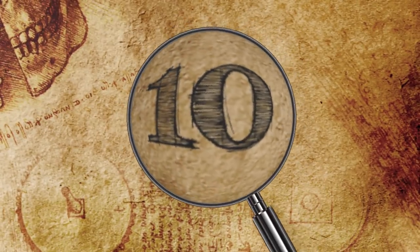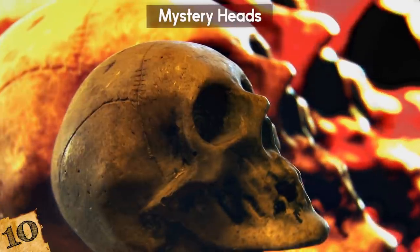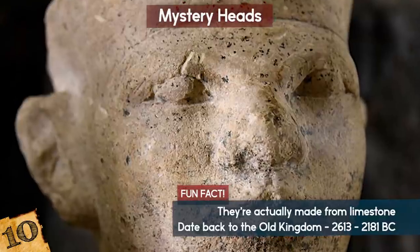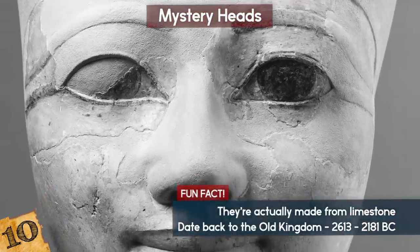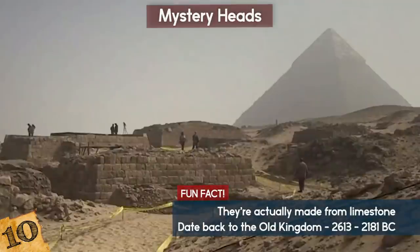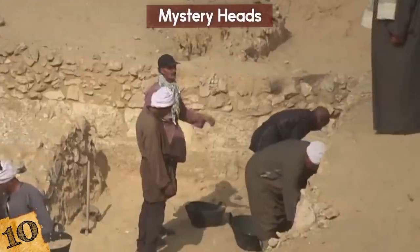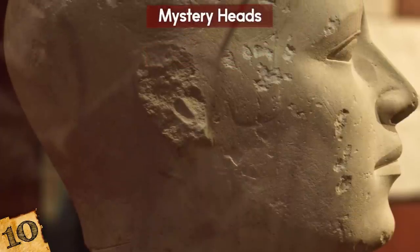Number 10: Mystery Heads. Finding disembodied heads underground in an ancient Egyptian tomb sounds like something from a horror movie. But don't worry, they're not real heads. As for what they're doing there, the jury's still out. The heads are a bit of a mystery to this day. The first examples were discovered in 1894, and since then over 30 have been located. They were nicknamed reserve heads because they looked like a bunch of spare heads.